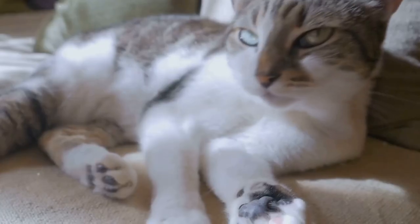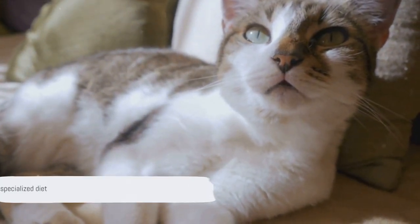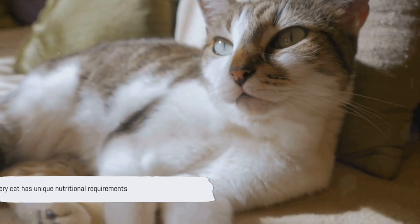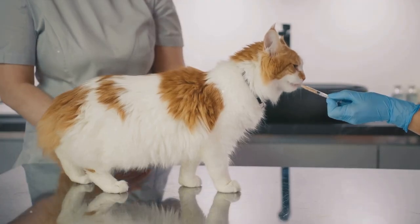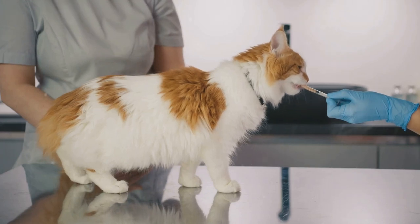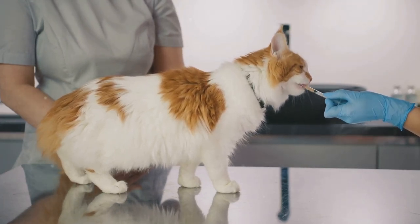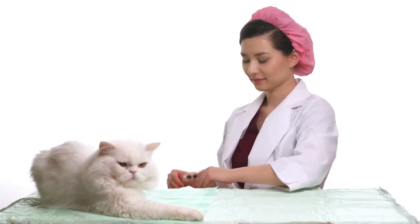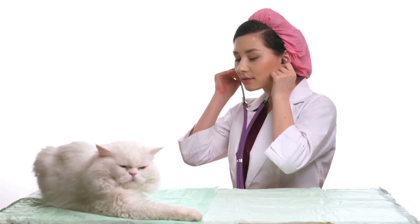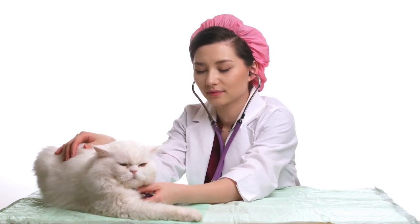Now, some of you might be thinking: can I just feed my cat any specialized diet I find in the store? The answer is a resounding no. Each cat is unique with their own set of nutritional requirements. Age, weight, activity level and overall health status all come into play when deciding on the right diet. This is where the expertise of a vet or veterinary nutritionist becomes invaluable. They can guide you in selecting the right specialized diet, tailor portion sizes to your cat's needs, and monitor their progress over time.